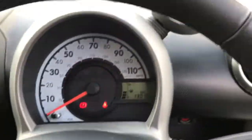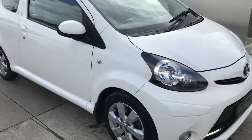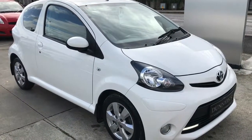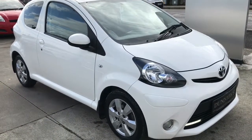Electric windows in the front. Has the rev counter there as well. If you would like to inquire about this car, please give me a ring on 074-9131005.